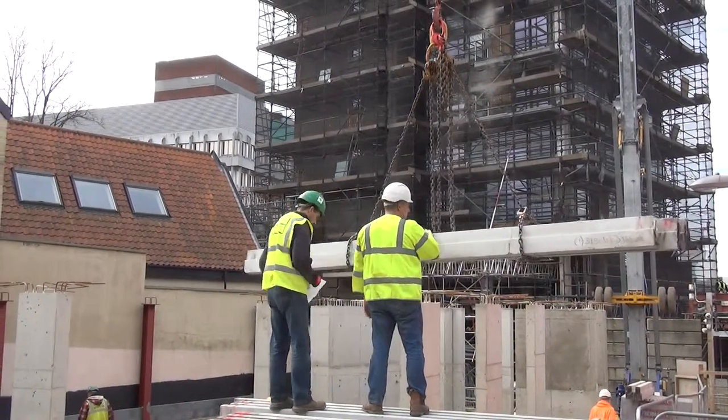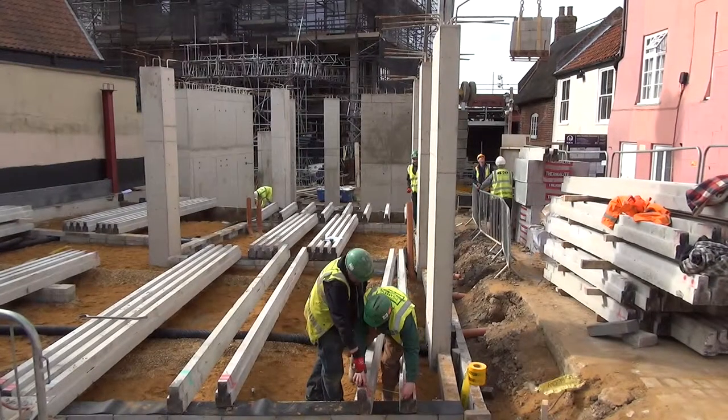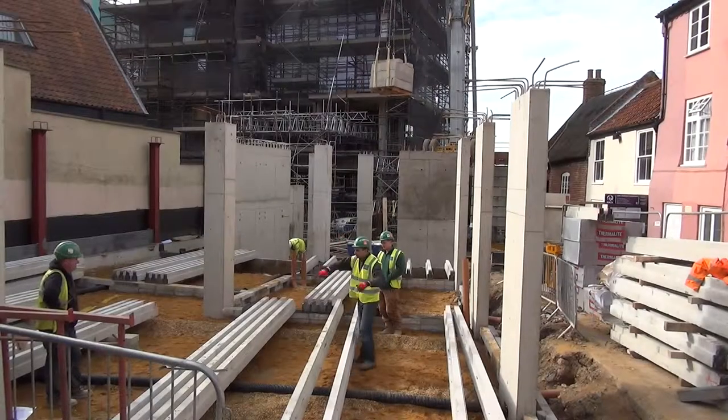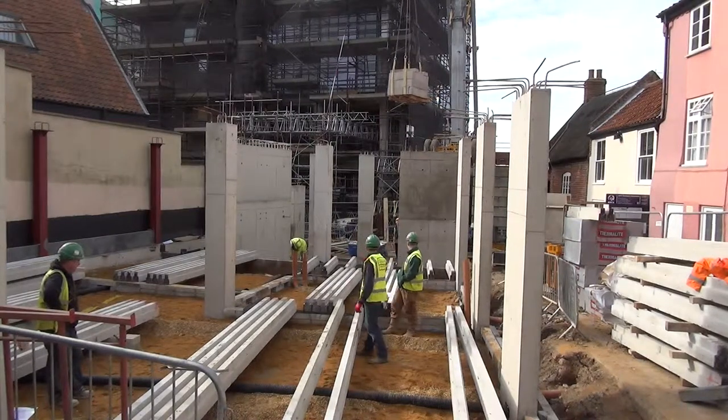Here we see the block and beam system. This is a cost-effective suspended flooring system for ground and upper floors. This was delivered to the site ready to use and the installation started immediately. Reinforced T-beams are laid across or between walls. These beams are then infilled with blocks to create an instant floor.